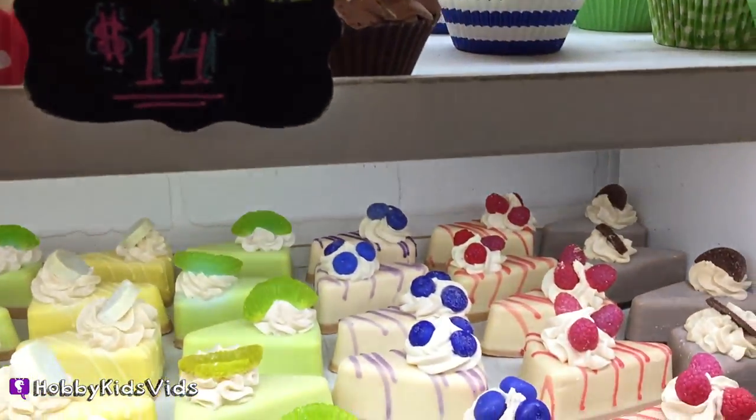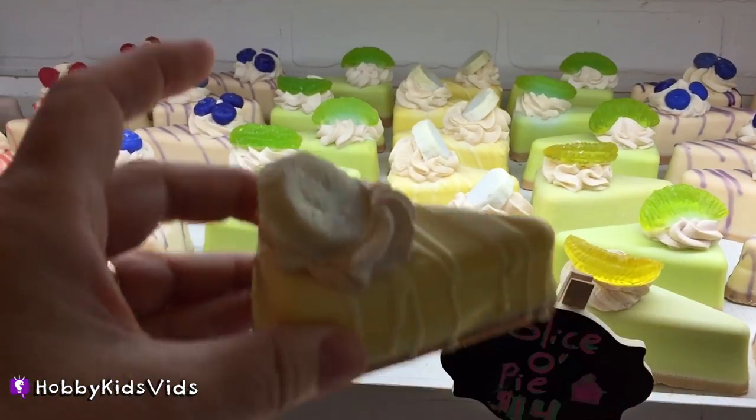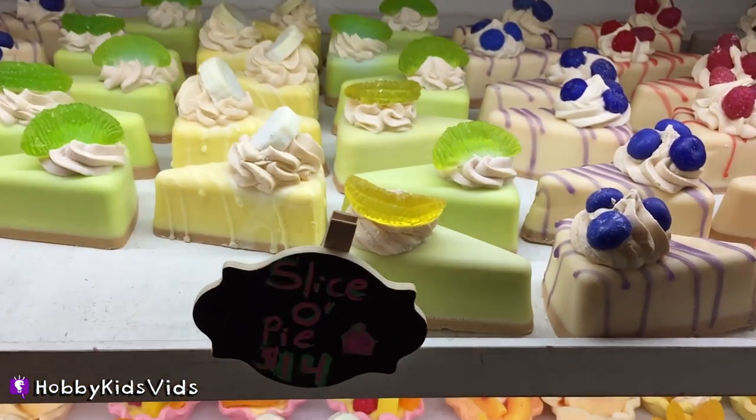Oh my gosh, these look like real cupcakes and cheesecake! Look at that. Oh my gosh, it smells so good.